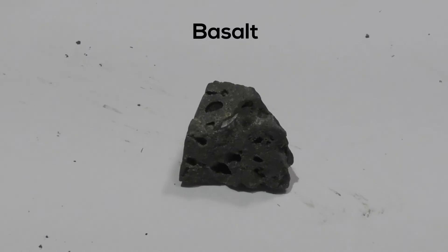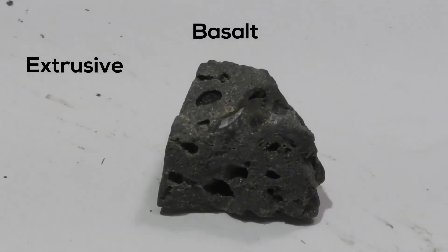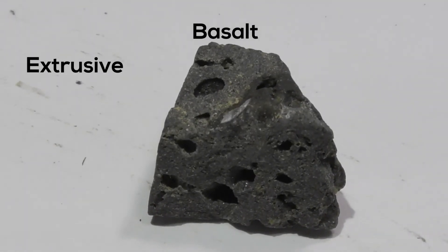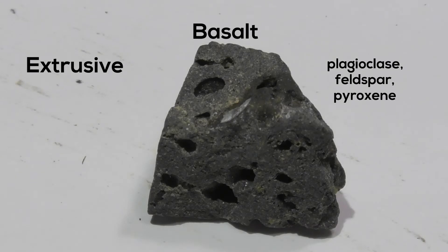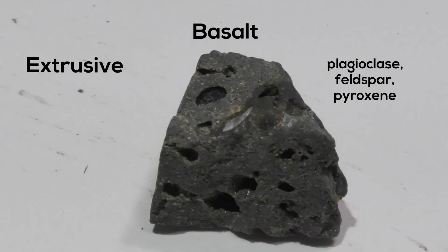Next is Basalt. It's an igneous, extrusive rock. It is made up of Plagioclase, feldspar, and Pyroxene. It is dark and dense and is very fine grain. It has a hardness between 5 and 6.